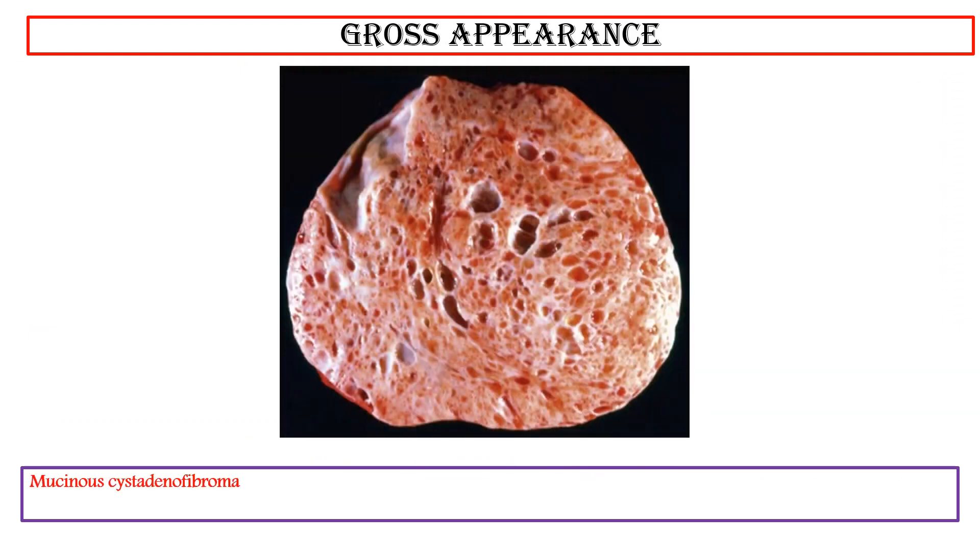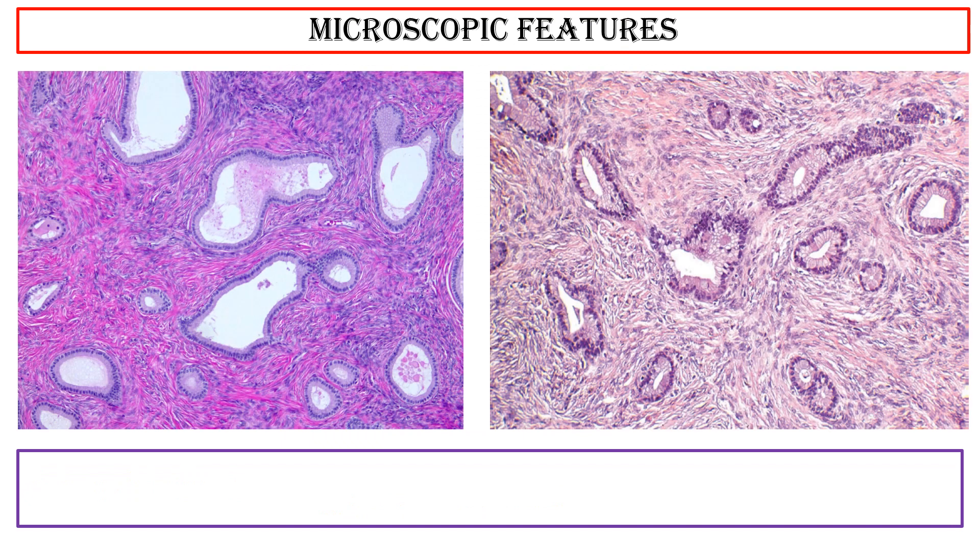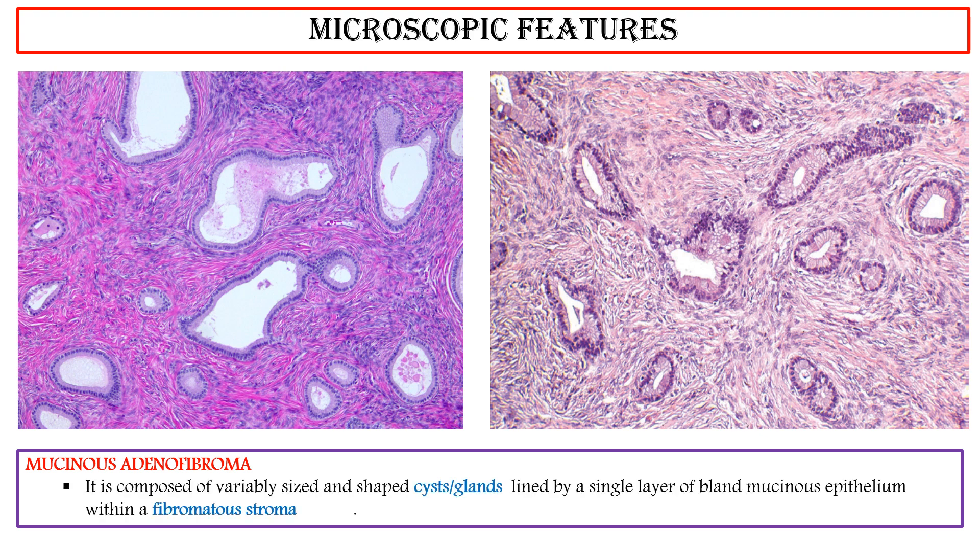Gross appearance of mucinous cystadenofibroma: The sectioned surface appears partly solid with numerous small cysts. Microscopic features of mucinous cystadenofibroma: It is composed of variably sized and shaped cysts and glands lined by a single layer of bland mucinous epithelium within a fibromuscular stroma. It could be with or without luteinization.